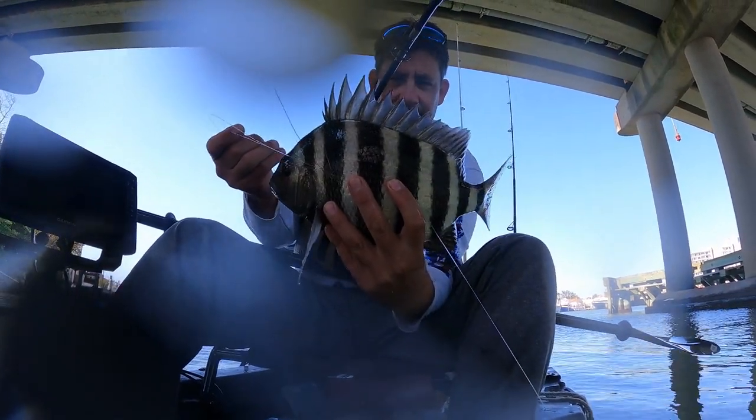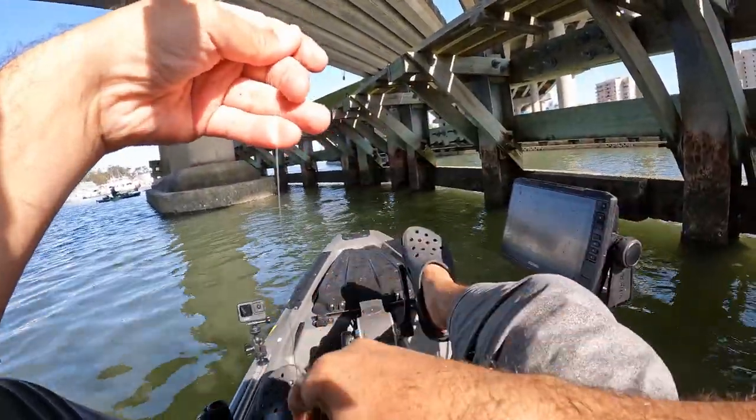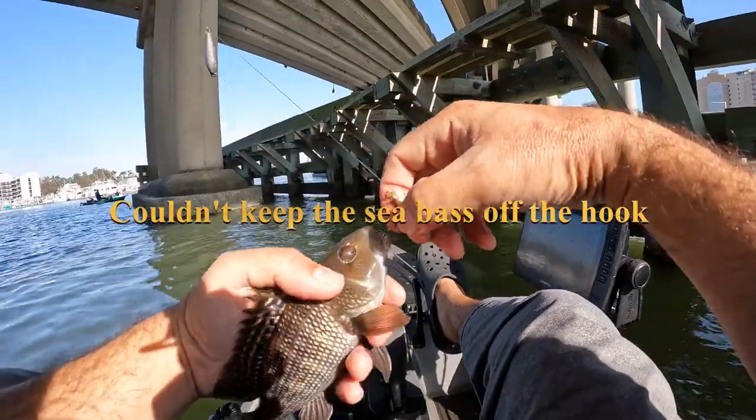There's another one — yeah, it's a bass. That's what's been stealing my bait right there.